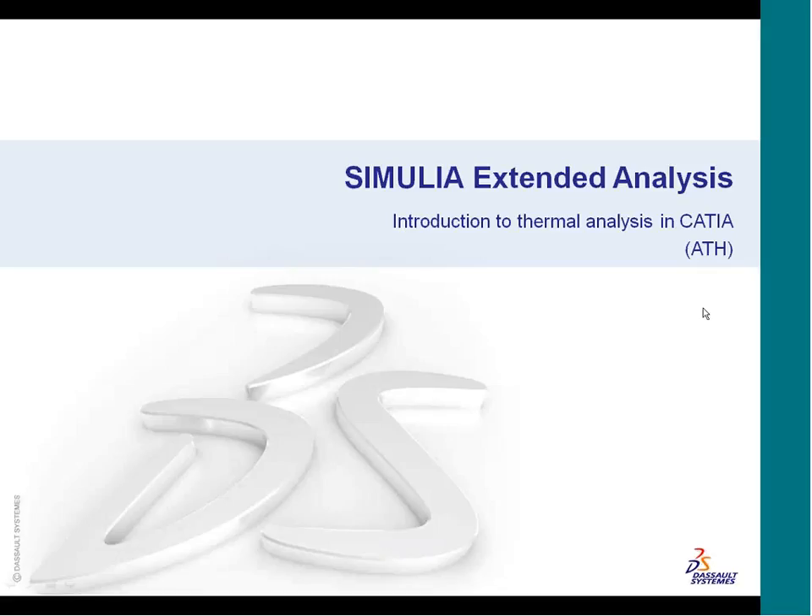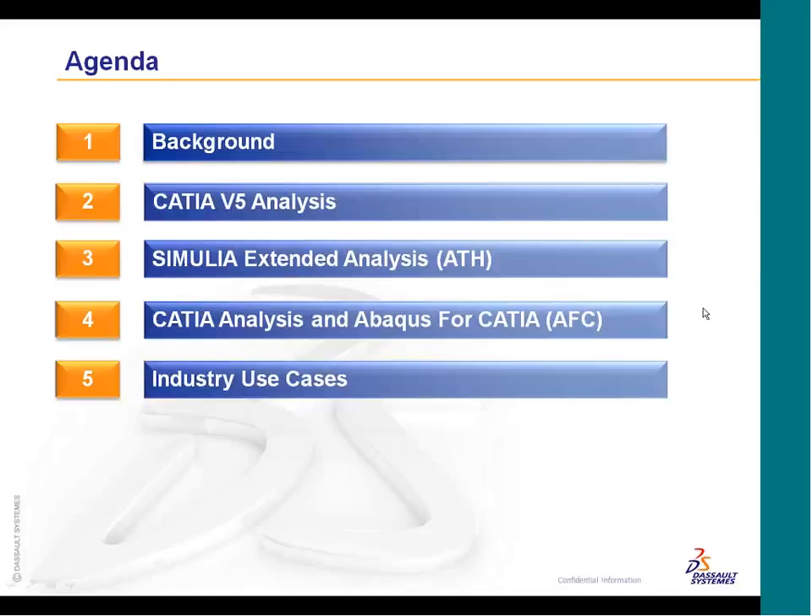As Susan mentioned, this is the second part of a two-part series. The first part was the new nonlinear capabilities inside of Catia Analysis. This one covers the thermal analysis capabilities. I'm going to give a brief background on what's currently available within Catia Analysis, and then primarily focus on the ATH thermal analysis workbench, give a little bit of a demo, and discuss some different industry use cases where you can apply this to your everyday products and design situation.